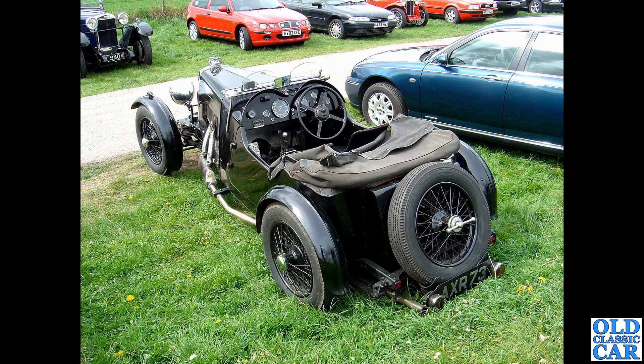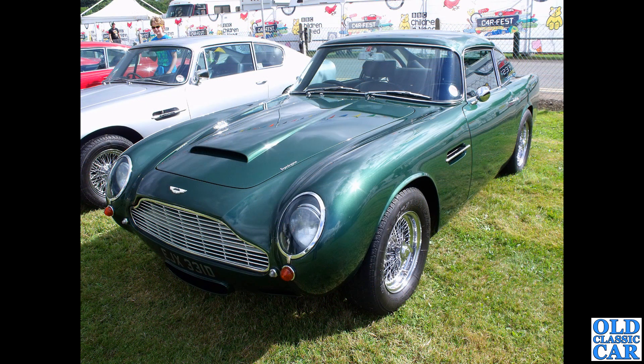In the paddock at a VSCC Curborough Sprint meeting - AXR 73 is apparently a recreation or replica of an Aston Martin International. I'd be interested to know what it was actually built on - whether it was still an Aston chassis upgraded and modified to become an International.